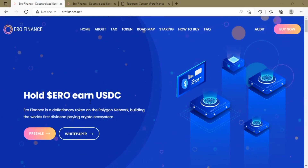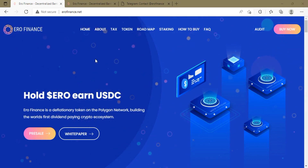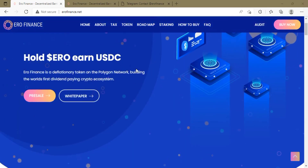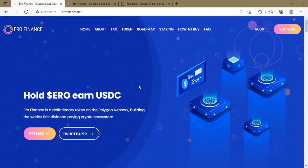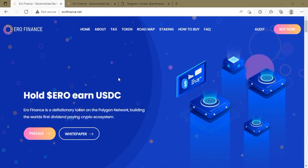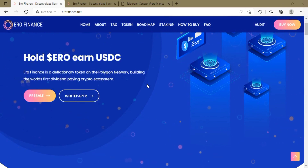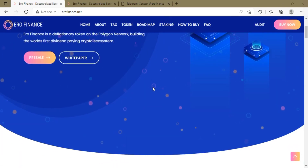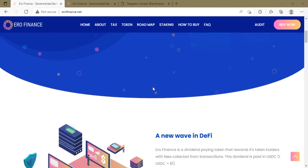This video is about Euro Finance, found at eurofinance.net. Here you will be able to hold the Euro token to earn USDC. Euro Finance is a deflationary token on the Polygon network, building the world's first dividend-paying crypto ecosystem. This platform provides dividends to its users — a new wave in decentralized finance or DeFi. Euro Finance is a dividend-paying token that rewards token holders with fees collected from transactions.